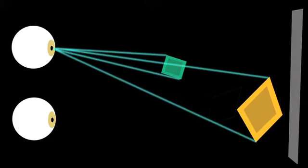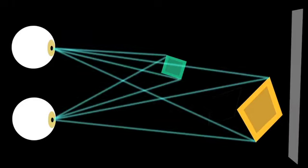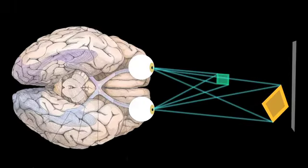Stereopsis is based on putting different kinds of information into two eyes. One of the prime reasons you have two eyes is that each eye looks at the visual scene from a slightly different perspective. So the images in the two eyes are not identical, and that difference — often referred to as disparity — the brain can then compute to tell you where the object is in depth.